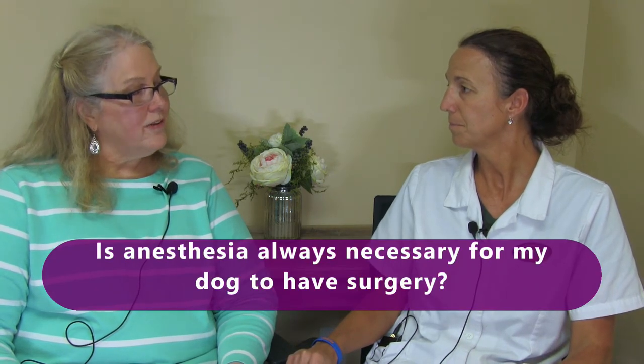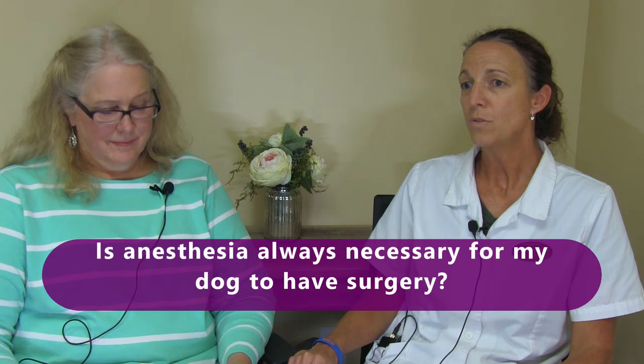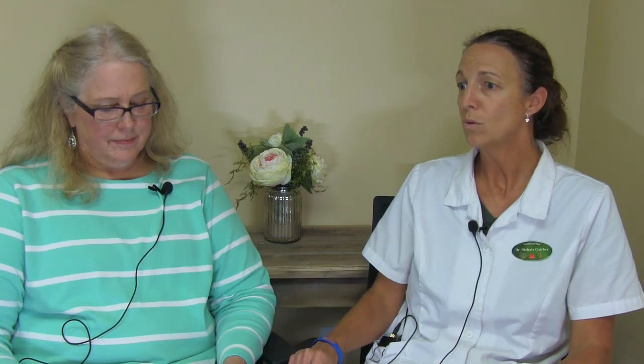Is anesthesia always necessary for my dog to have surgery? Great question. To do surgery, yes, but there are different types — whether it's local anesthesia or general anesthesia. Any type of painful surgical procedure, we would want to use some type of local, topical, IV, or general anesthesia. It's also harder to do local anesthesia with a dog because they don't stay still — they don't understand. Part of anesthesia's benefit is to have them not moving.